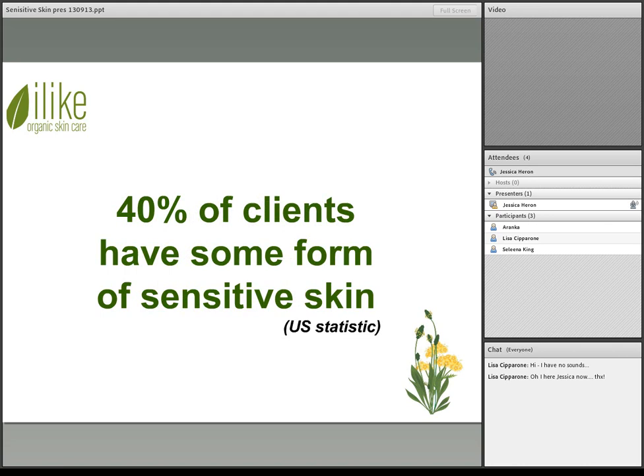US statistics show that 40% of clients have some form of skin sensitivity. According to the Dermatologist Association, it's actually about 50% of clients — which is quite high. That means there's a lot of potential to utilize sensitive skin treatment in your facials and have the products available for clients who come in with sensitive skin.